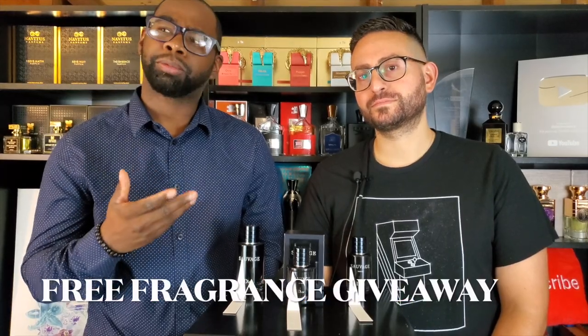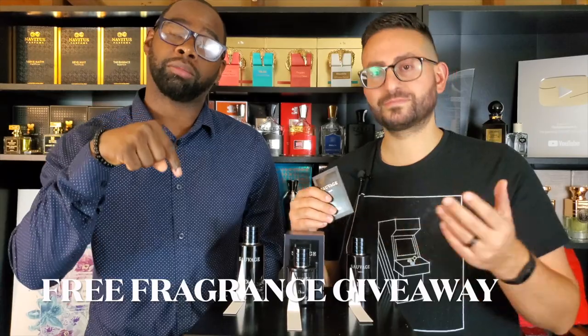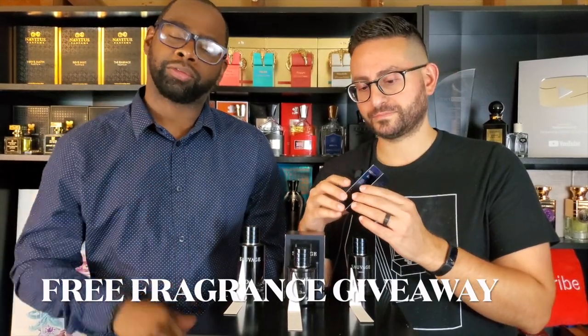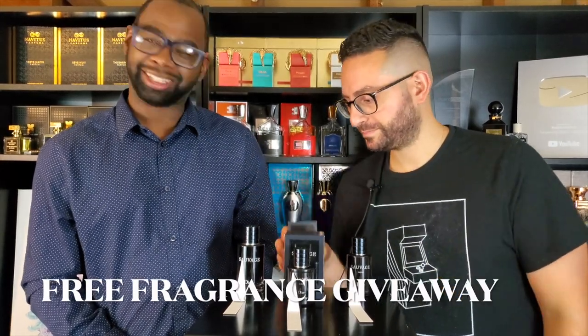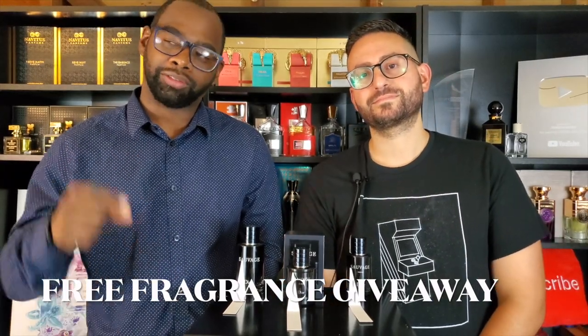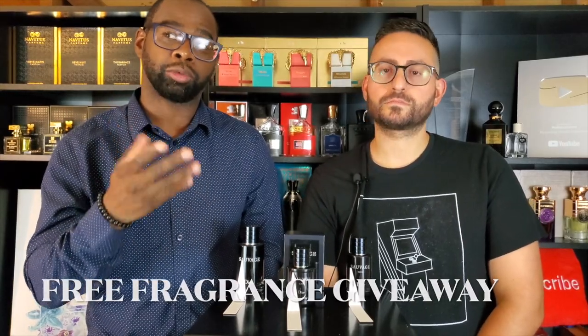Before the video starts, the giveaway is pretty simple: make sure you subscribe to Steven's channel — I'm leaving his channel link down below. Make sure you like this video and click the subscribe button for my channel as well. We're going to give away a sample of the new Elixir carded sample, so definitely just follow the rules, I'll leave them down below in the comment section.